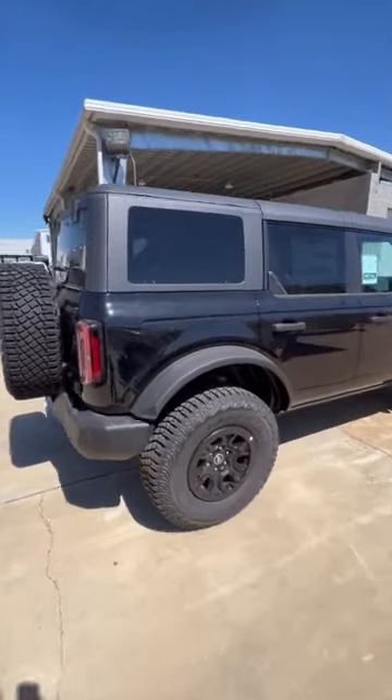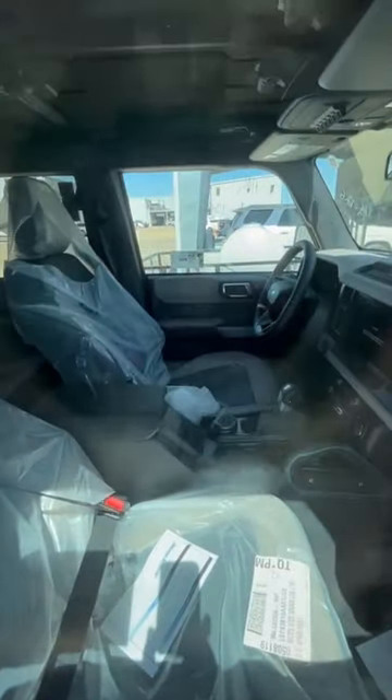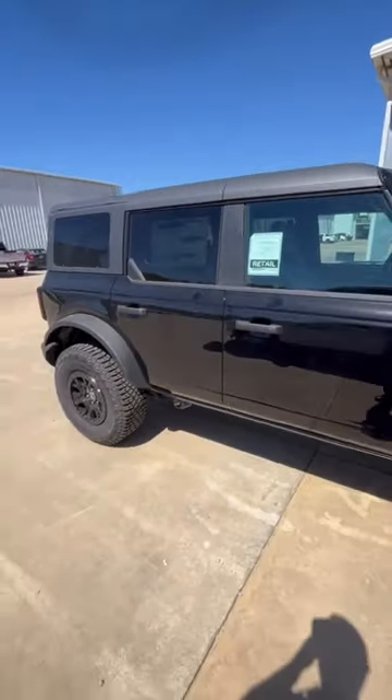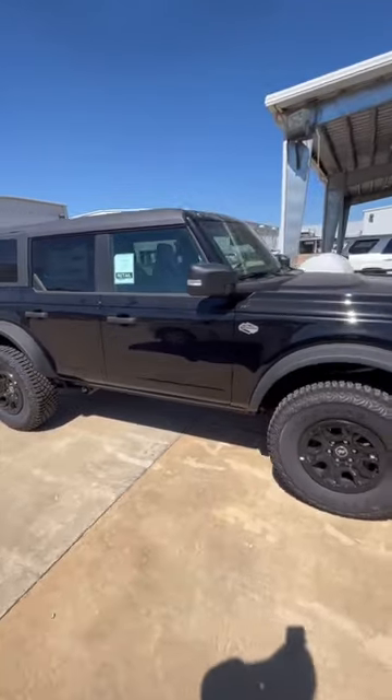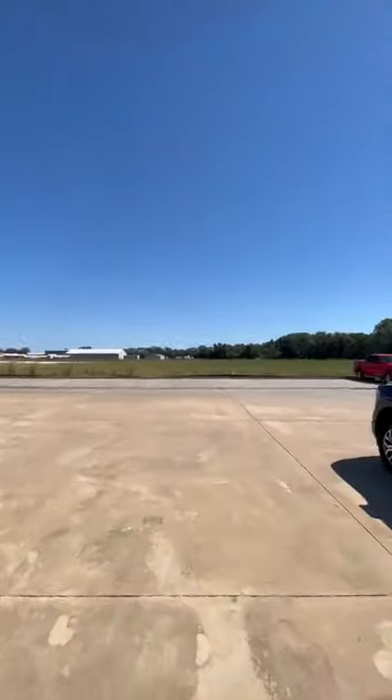These are really hard to find — we don't get too many. Let me show you the inside over here. This one's got the 2.7 engine in it, that's the big engine on the Bronco. And I'm going to show you the other Bronco real quick.